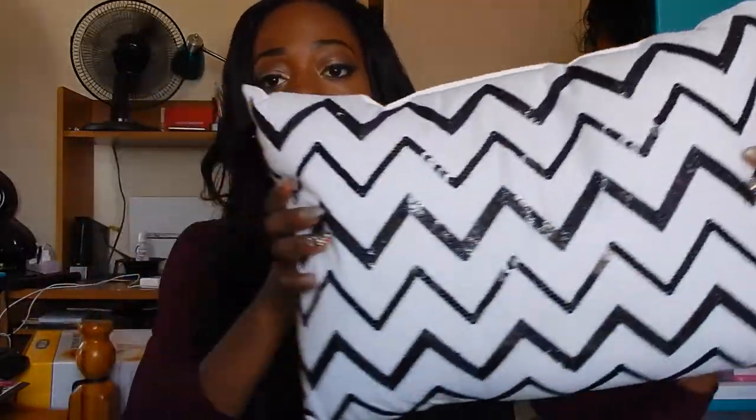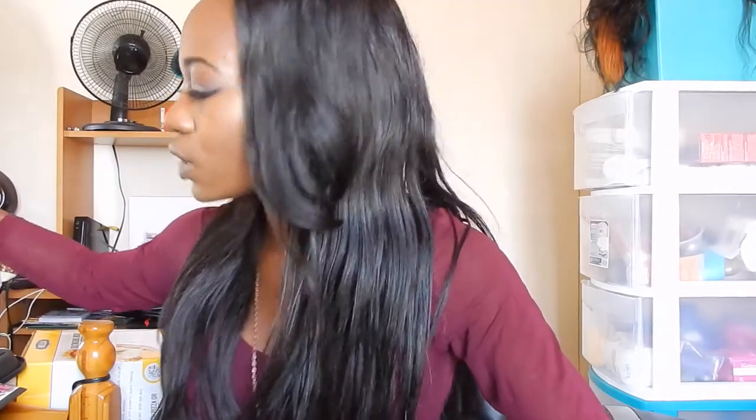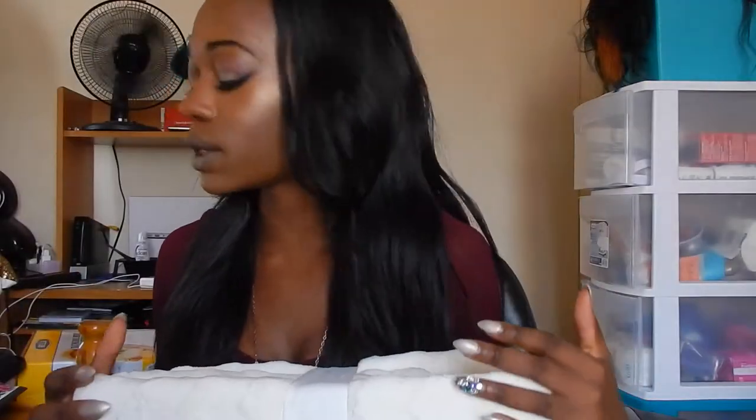We got these decorative pillows from Target. There's a simple black and white pillow going on our couch, and a gold sequin pillow also going on the couch. This next pillow I purchased for my bed — it says 'Hello, Lovely.'